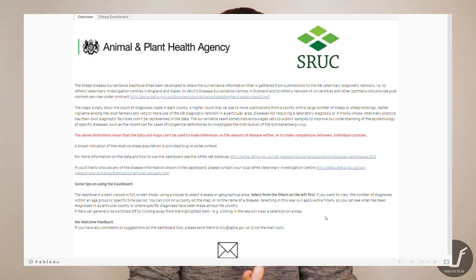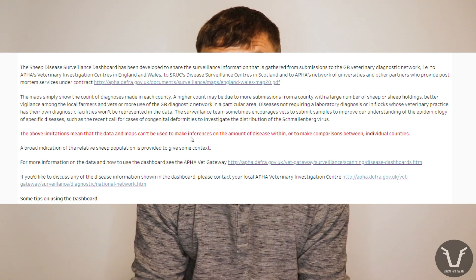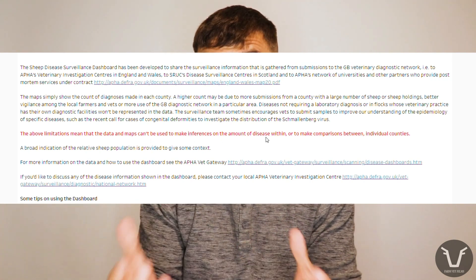One quick caveat before we go: the APHA are very keen to point out, and so am I, that they can only make diagnoses from animals that are presented to them, which might be slightly different to what's actually happening on farm. For example, sometimes the APHA themselves put out calls to vets for submission of particular samples — like congenitally deformed lambs when they're looking for Schmallenberg — which will artificially inflate those diagnoses. Nonetheless, I still find these results really interesting, and I encourage any farmer or vet student to look at these dashboards — links are in the video description.